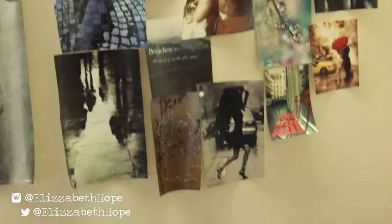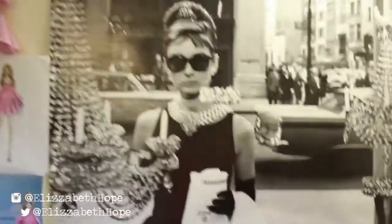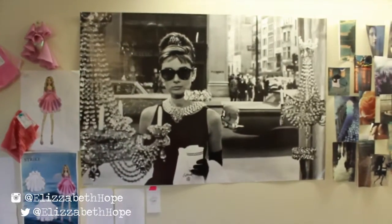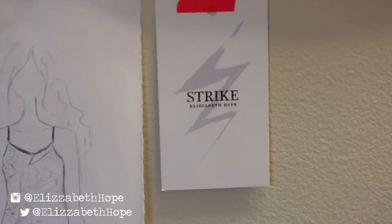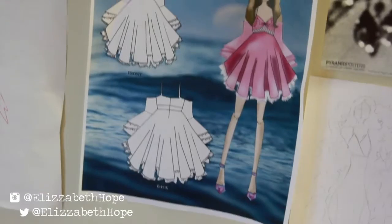I have inspiration pictures for a new collection that I want to start creating, and I have my Breakfast at Tiffany's poster of course, because each year I always have a picture of Audrey Hepburn. Here are some sketches — that's my logo for my collection that I just did for my senior year — and these are just some illustrations that I've done over the year to develop my collection.